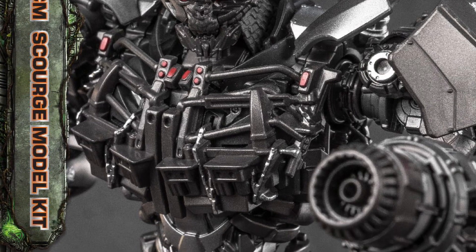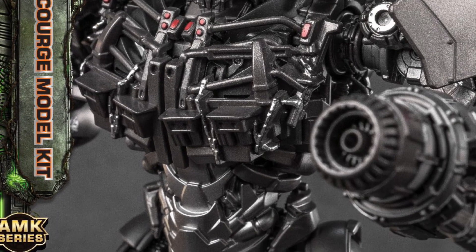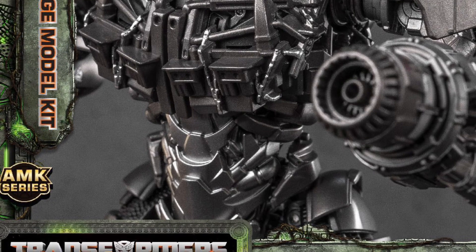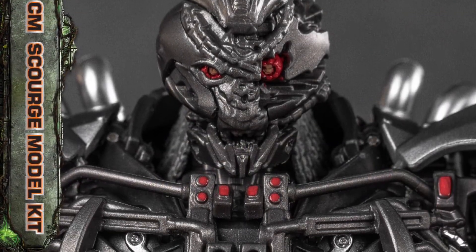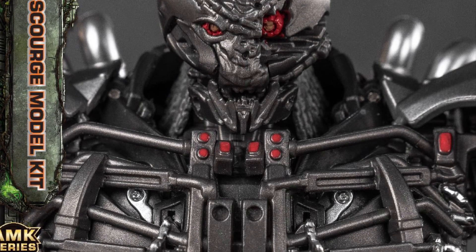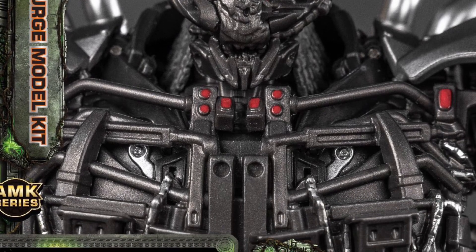I don't agree with some of the things they're doing with the model kits being included with the other figures, with the Bumblebee. I think they should honor people that already pre-ordered it, or at least send them something — I mean, you're making money here, right? But anyway, that's another story on its own.